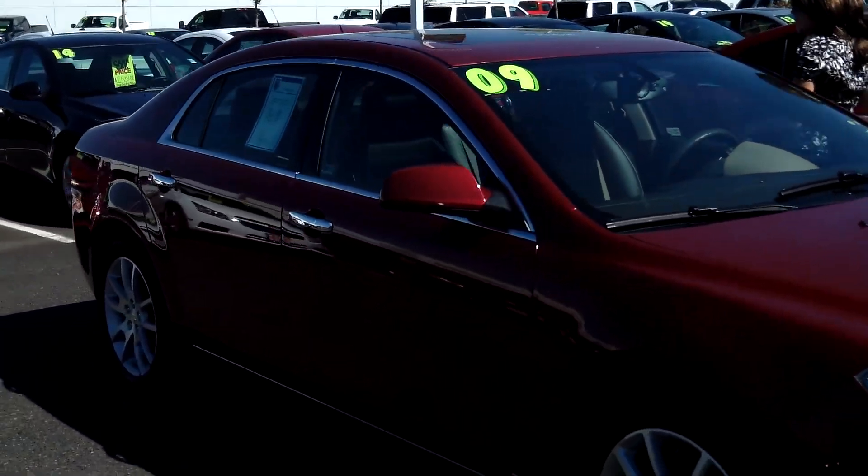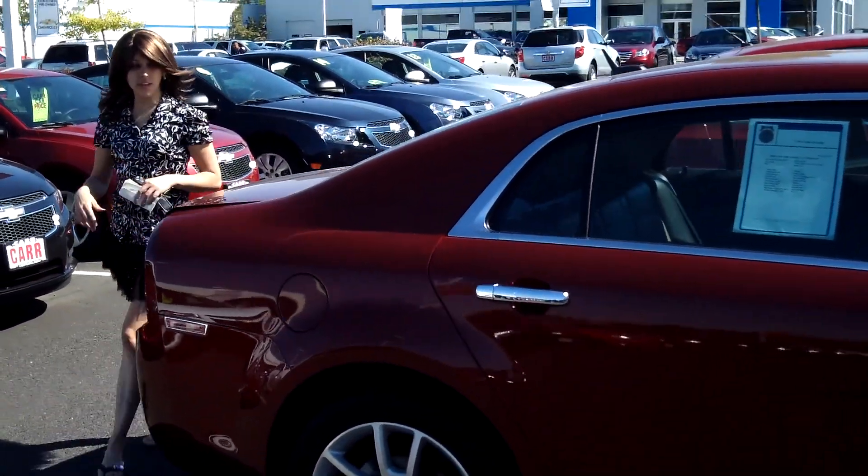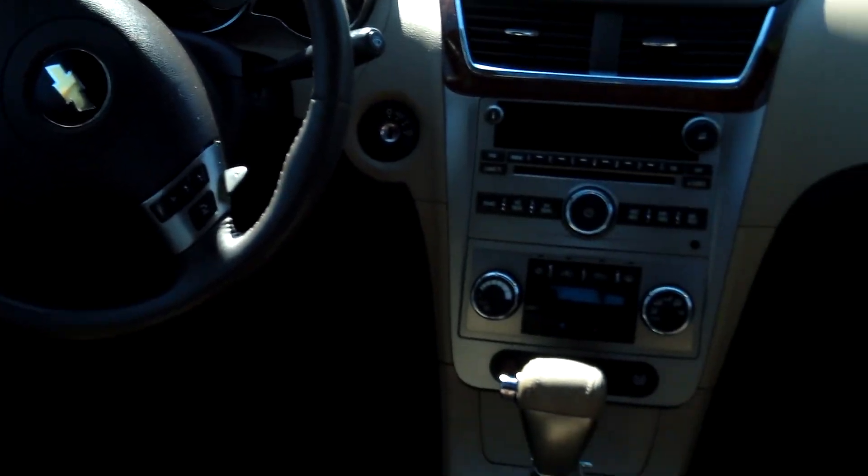This vehicle is in stellar condition. Moon roof, tinted windows, satellite radio. It has a stylish two-tone leather interior. It is a V6 engine, 3.6 liters, automatic six-speed with overdrive and tap shift.